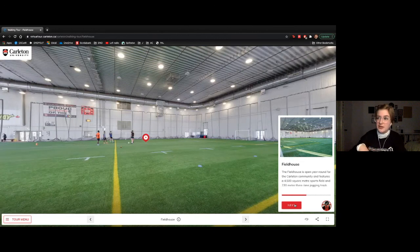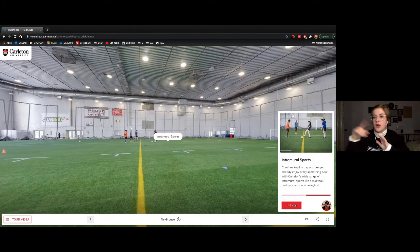This is our field house, where we talk about intramural sports. If you're looking to get fit in a different way, we offer intramural sports including soccer, ultimate frisbee, flag football, field hockey, dodgeball, volleyball, and basketball. You can join as a team with friends or join an existing team. There's also a track around the field house if you enjoy running indoors during winter.